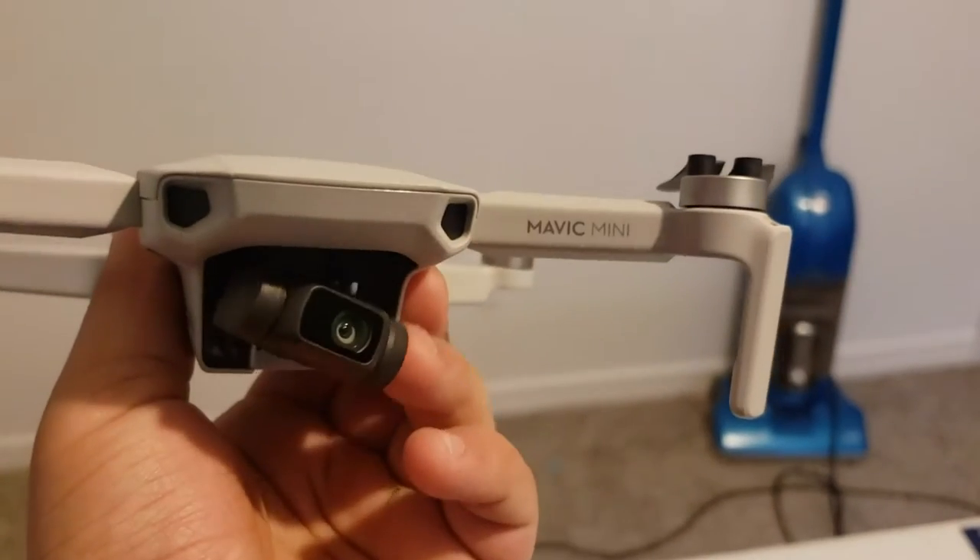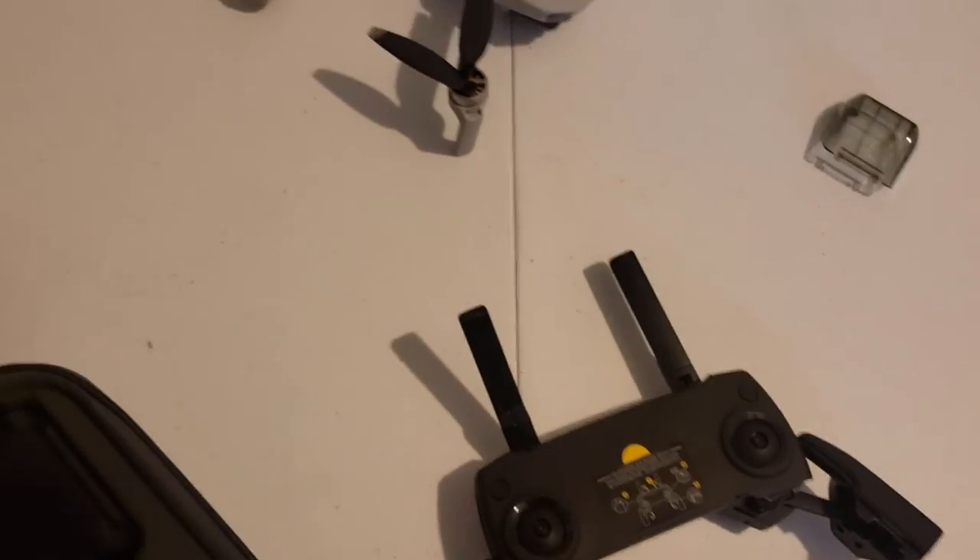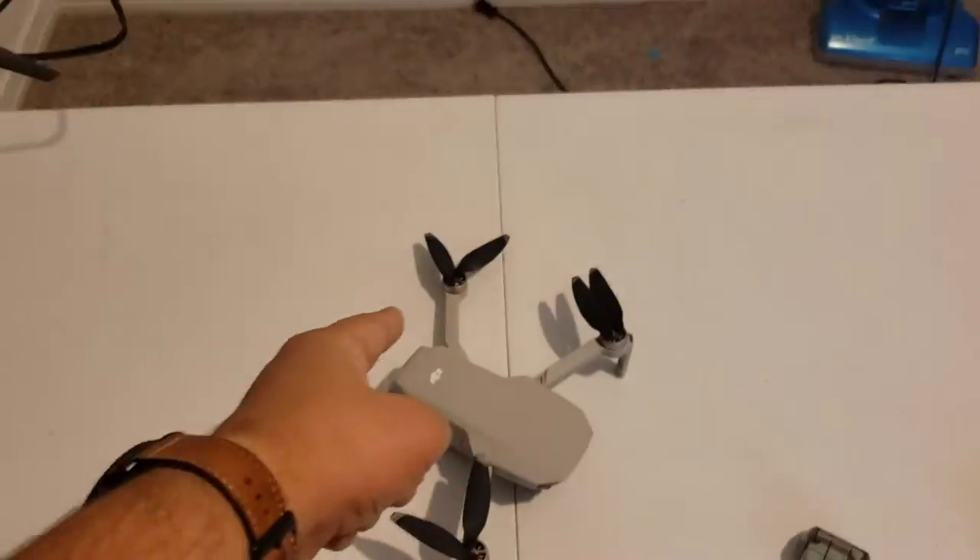I cannot believe it - this thing shoots 4K quality in this tiny camera right here, and it has a gimbal so when you shake it, it works just fine. I'm super excited, I cannot wait to start making movies with this thing. You can fit it all in one little package and take it anywhere. This is the best purchase I've ever made for filmmaking, period - 10 out of 10. If you don't have a drone, the DJI Mavic Mini is the best one to get.